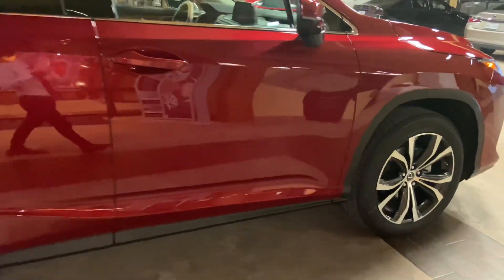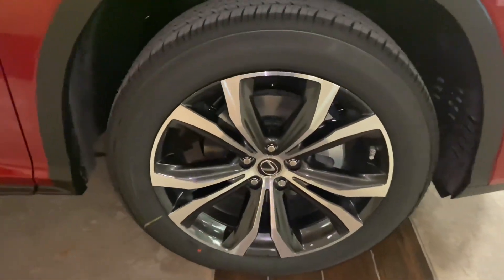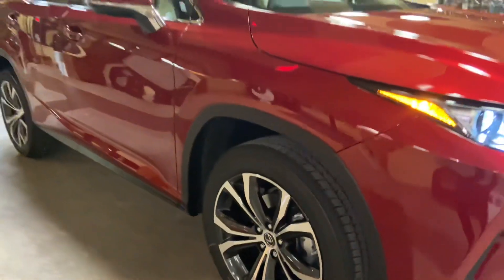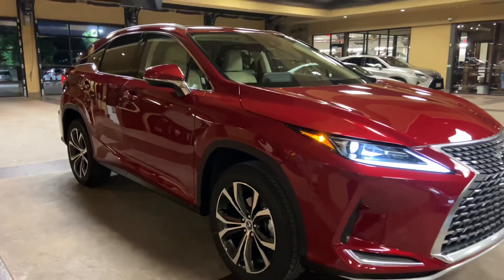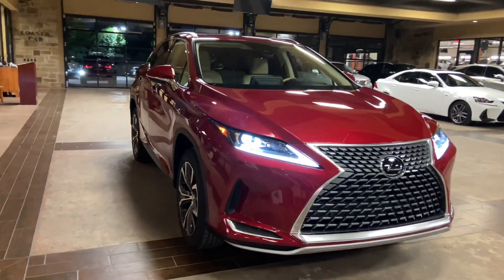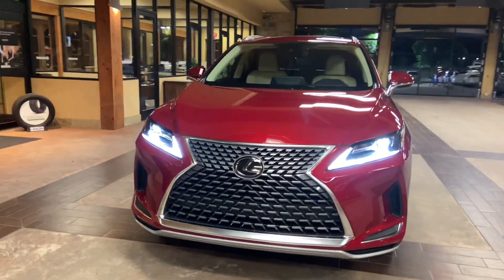On this model, we have our upgraded 20-inch stark silver alloy wheels with a machine finish on the premium package. On the front of the vehicle, we have our traditional Lexus spindle grille and our standard LED headlights.